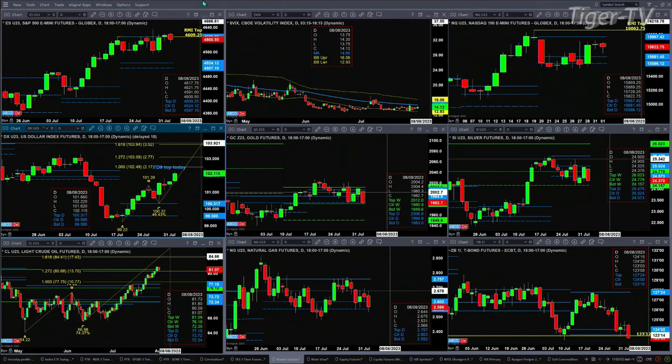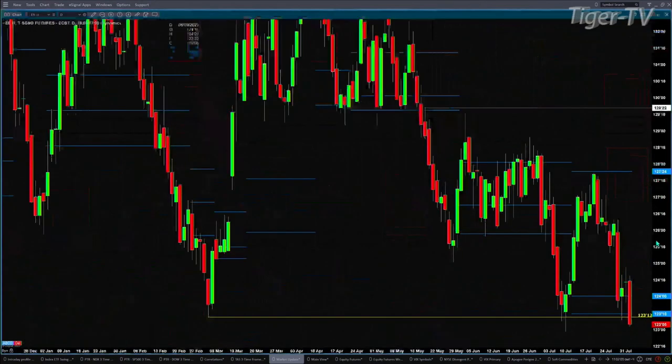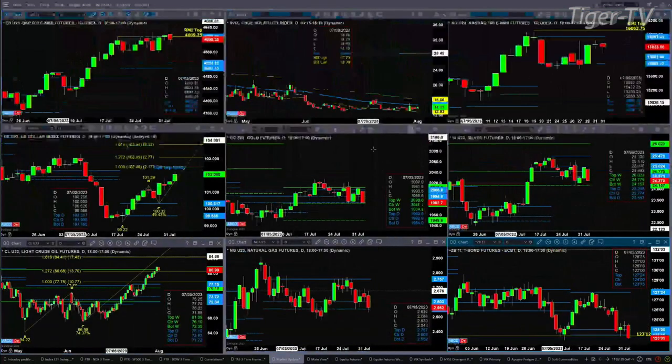With regard to the 30-year Treasury, it's right now trading into a swing point from all the way back on March 2nd of 2023. It closed below 123.12, which would suggest lower price, but we've got another swing point that formed a few weeks ago on July the 10th. A close below 122.30 is going to lead to lower price inside that 30-year Treasury bond.